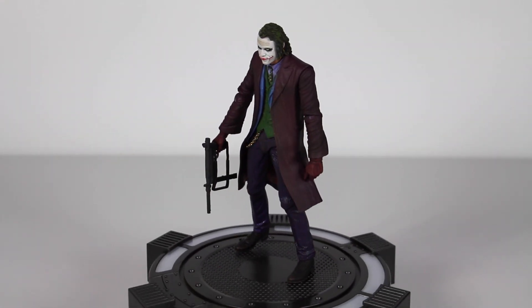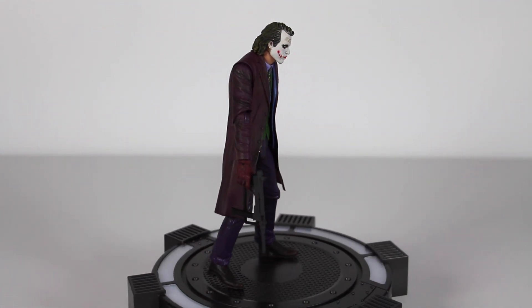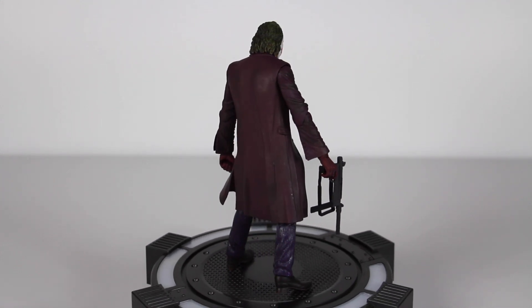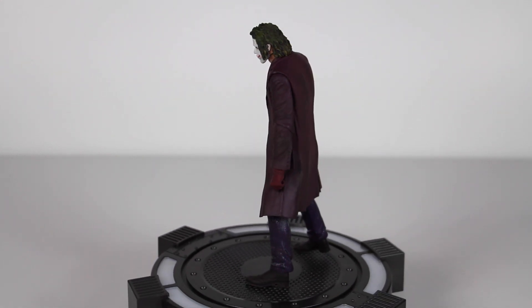Here we have a 360 look at the Joker figure by NECA. When I first saw pictures of this I was like, it's just going to be another 7-inch scale figure. I don't know why I wasn't so excited for it, but now that I have this in hand, this figure is amazing. Let's take a closer look.